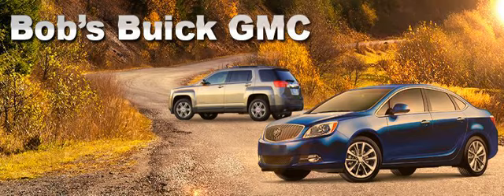Lease a new 2015 GMC Acadia for just $229 a month, or a new Buick Verano for just $199 a month. Even get 0% financing for up to 60 months on all new 2014 and 2015 Buicks and the new 2015 GMC Acadia. And credit problems are never a problem.